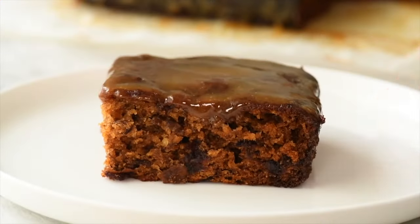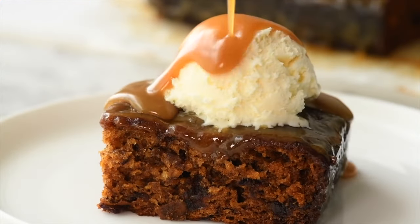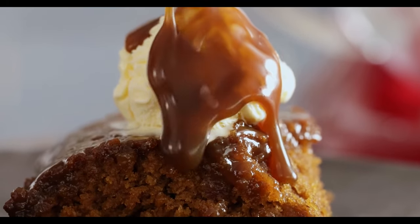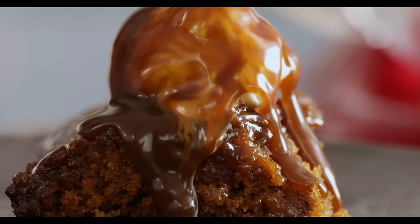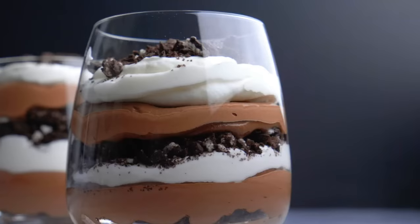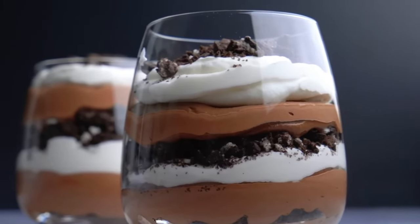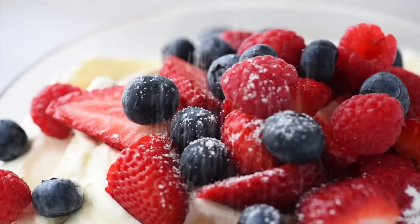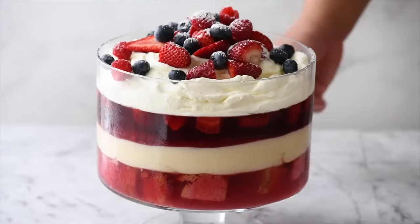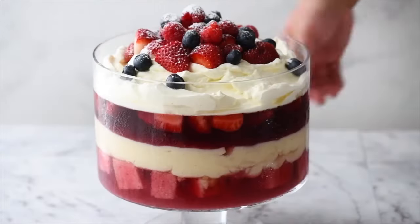Another popular dessert is sticky toffee pudding, which is a soft cake made with dried fruit called dates and covered in a sweet sauce, often eaten with custard or ice cream. Trifle is served on special occasions. It's made of fruit, such as strawberries and raspberries, and pieces of sponge cake, covered in custard and cream.